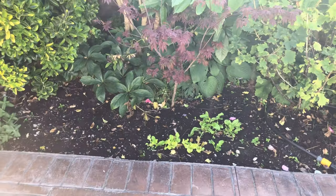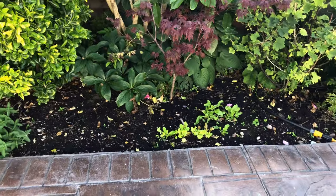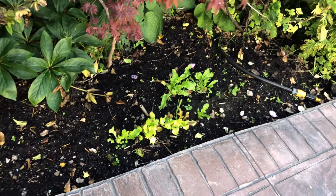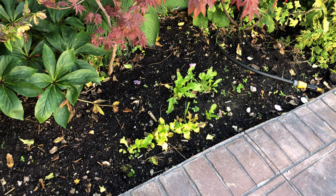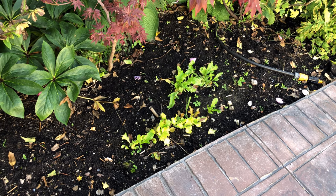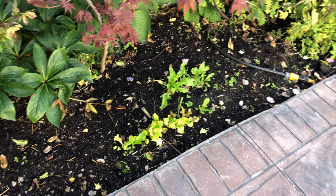Here is along the eastern facing wall of my garden. I have planted, for the next crop rotation, some lettuce and I think it's doing really well. I put it in like maybe a week and a half ago, maybe a week ago even, but it's doing really well.